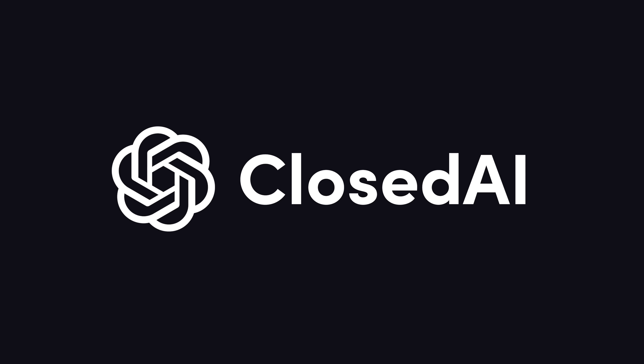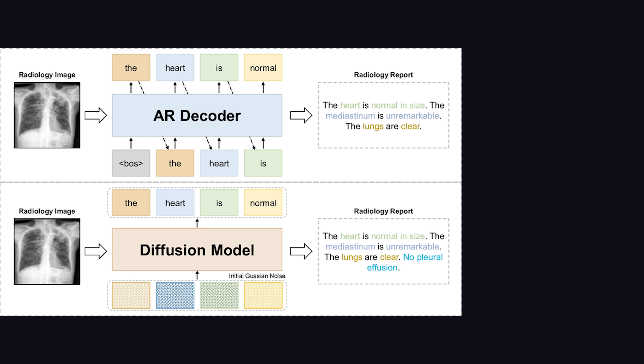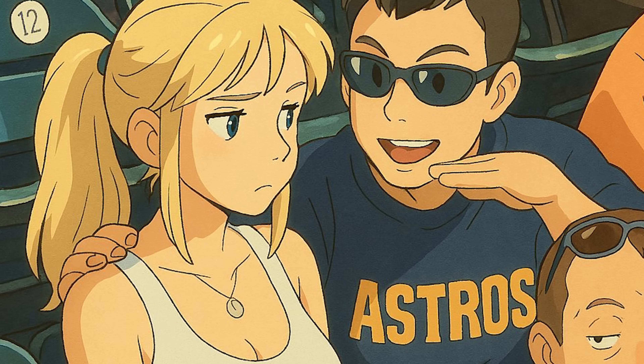But how does it work? This is closed AI we're talking about, so there's no paper or code to look at, but apparently they use an auto-regressive approach instead of diffusion. A diffusion algorithm in models like Stable Diffusion and MidJourney generates an entire image all at once, but GPT-4o takes a different approach, generating the image pixel by pixel from left to right, top to bottom.